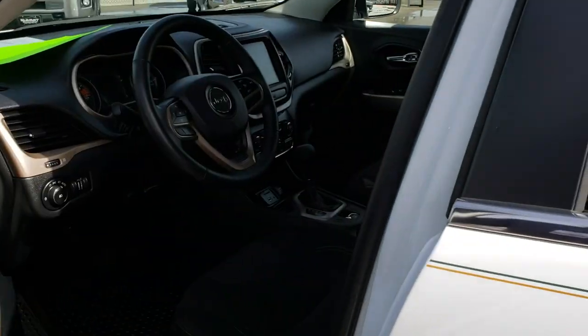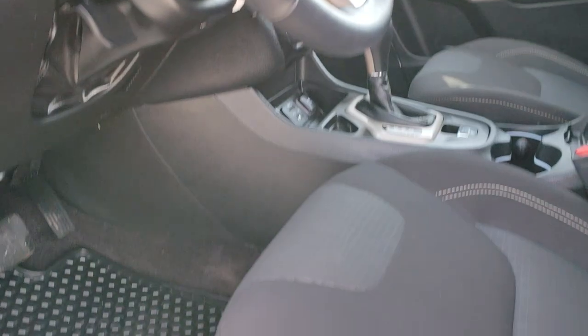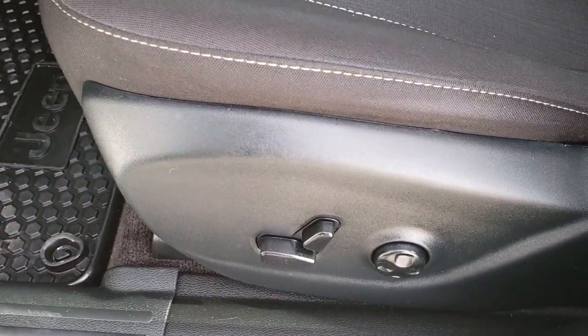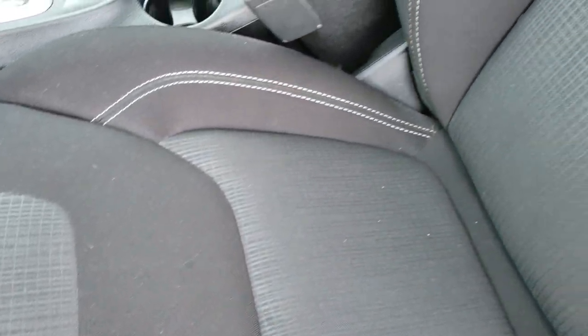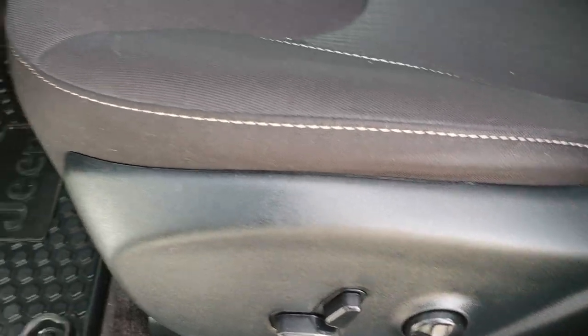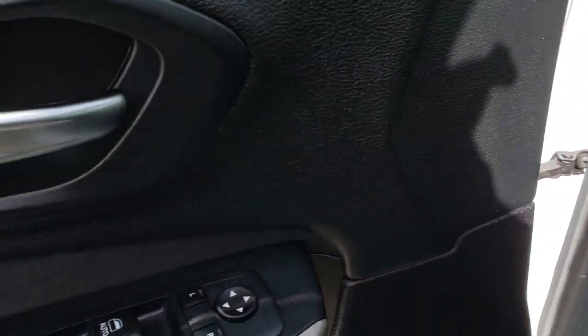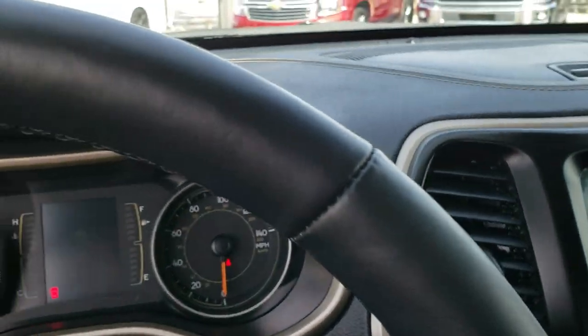It has the cold weather group, so you get the windshield wiper de-icer as well as the all-weather floor mats, and these front seats are heated. The Latitude package gives you the black cloth interior. No rips or tears on the seats. Power driver's seat with the lumbar. Factory all-weather floor mats. Auto headlamps, power windows, power locks, and power mirrors are all standard on the Latitude package.